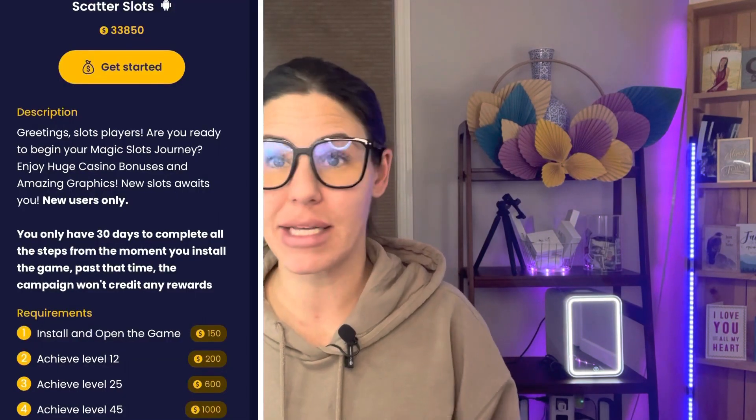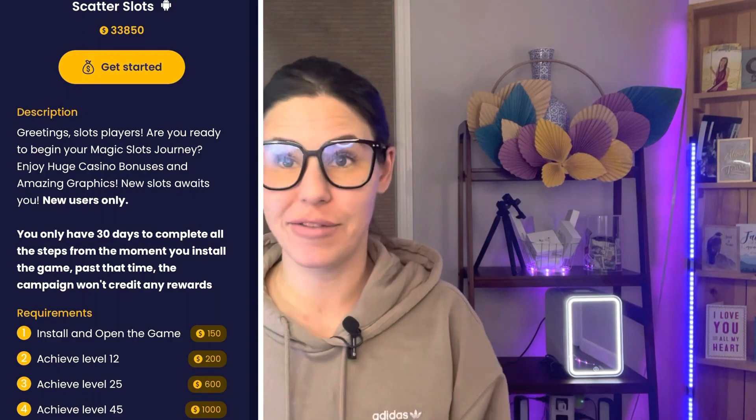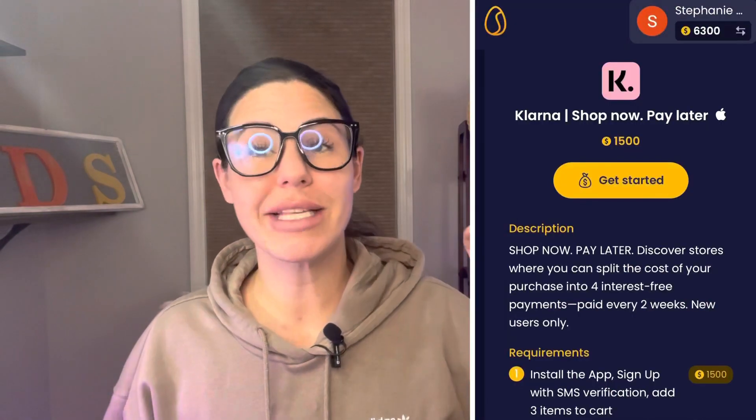For example, a couple that I saw that were relatively easy: Scatter Slots — you're gonna earn 150 coins just to install and open the game, that is it. Install it and open it, 150 coins. Or with Klarna, which is shop now pay later — I can't do this one because I already have Klarna — but for this one you're gonna get 1,500 coins to install Klarna, sign up, and add three items to your cart. You don't even have to buy the items, just add three items to your cart after you install and sign up — 1,500 coins.